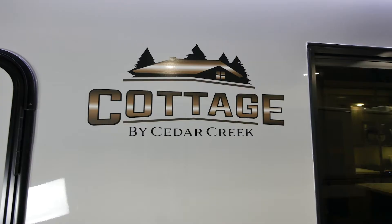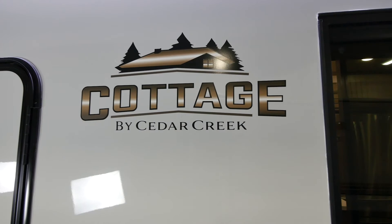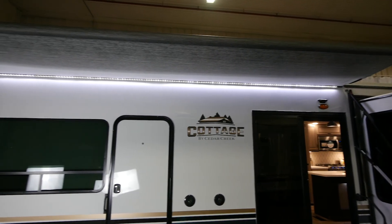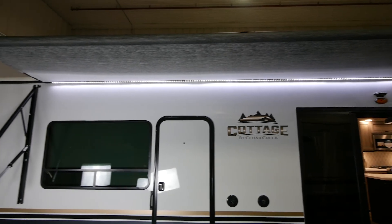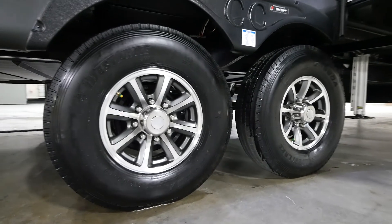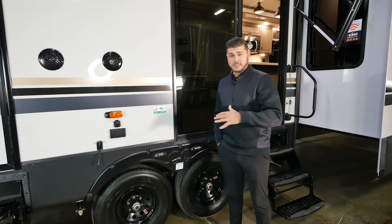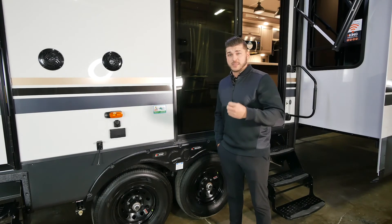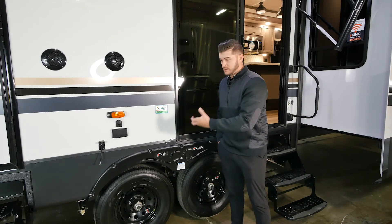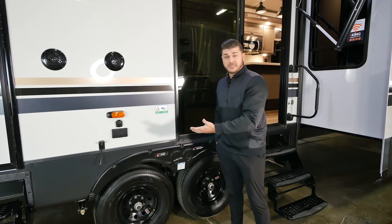For 2021, you might have already noticed our new graphics — this is a big change for us and we really love the new colors and design. As we head down, you'll see we use a 16-inch E-rated tire here at Cedar Creek. All of your holding tanks come equipped with a 12-volt heating pad below. We also use ABS panels, making the unit a lot stronger and much easier to fix — you can simply pop a panel rather than ripping out the entire underbelly.